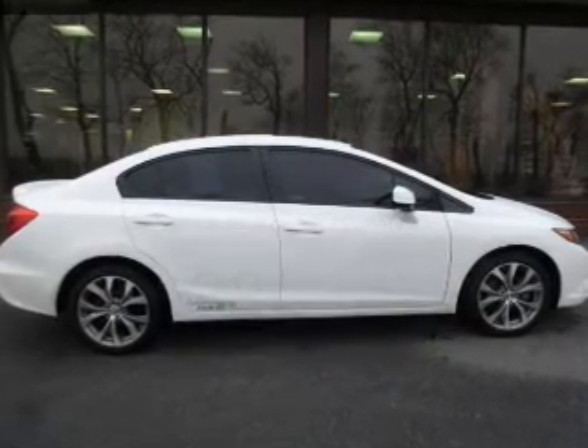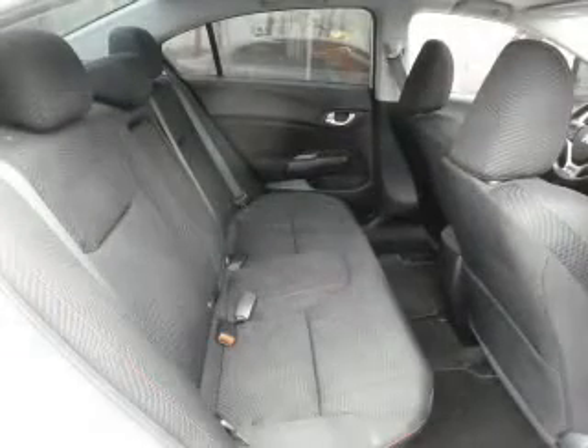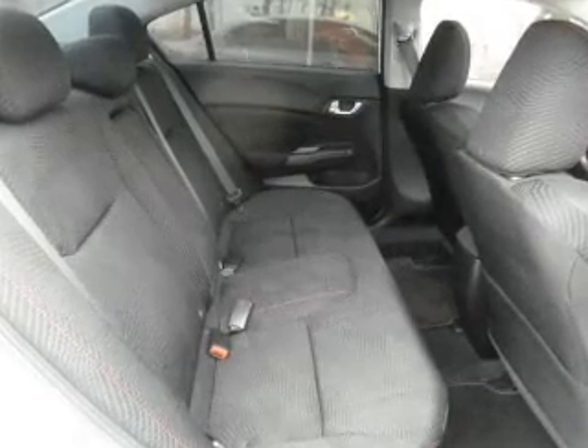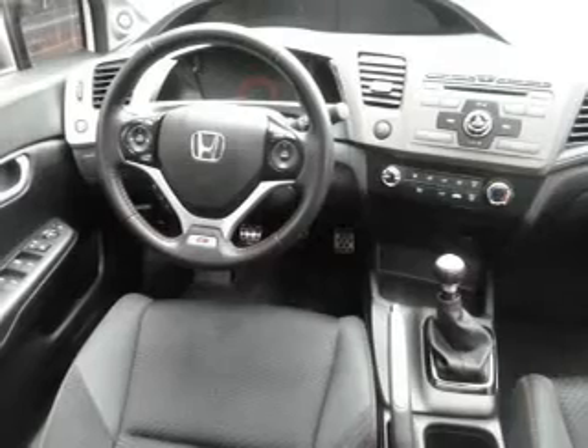The powertrain includes front-wheel drive with an efficient four-cylinder engine, connected to a manual transmission that'll keep you in touch with your vehicle. Premium wheels give a more luxurious look. The anti-lock braking system will help deliver you safely to your destination. Let the outside in with a power sunroof.